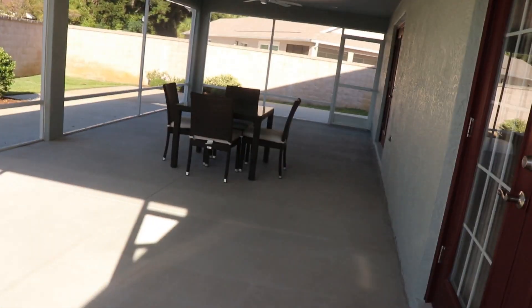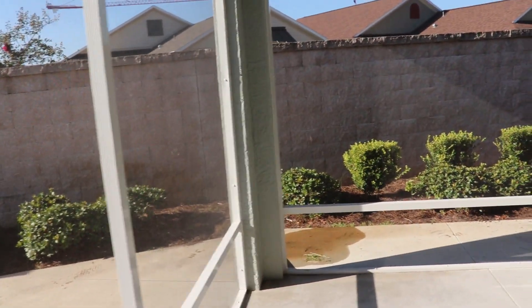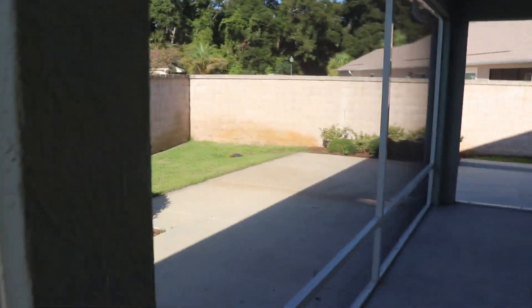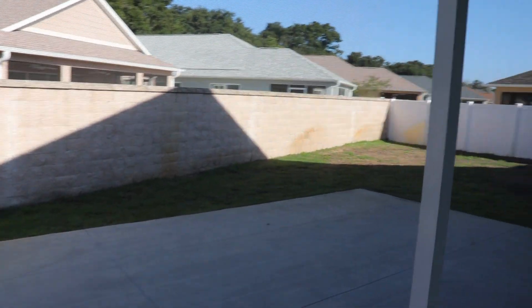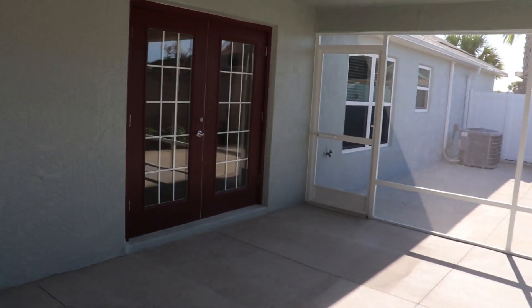He bought a house up north, and when he closes on it, we're going to go up and do a walk-around before. Then he's going to have some work done, and when he gets some of the work done, he'll call me and we'll do an after. I'll probably wait and post all that later. Here's the second entrance off the bedroom to come out to the lanai — that's where we just came out from the living room.